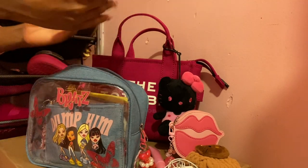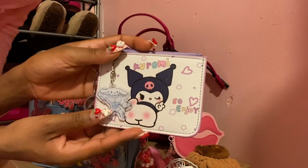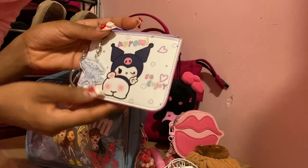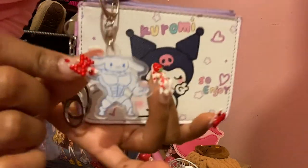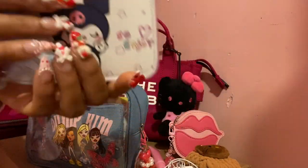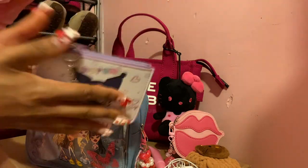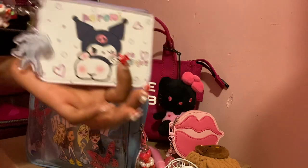The next item is also from Temu — this little pouch with Kuromi showing her cheeky side. And then this little keychain with a buff Cinnamoroll — I got this from AliExpress. So funny, so cute. It's just missing his tail. And on the other side, it has my ID, and I think there's some cash in there. This is so adorable.